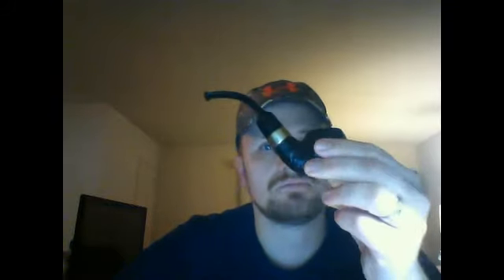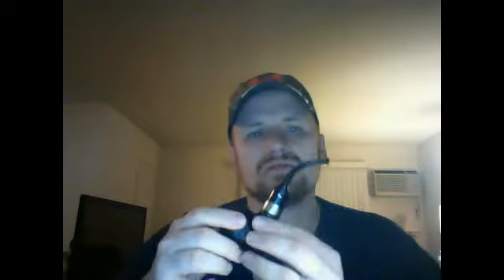Well, I'm gonna get going before this video gets too long. Just wanted to say it's a great pipe — quality construction, the cosmetics on this are beautiful. Overall, great pipe. Thumbs up. I give it an eleven on a scale of one to ten. See you later.